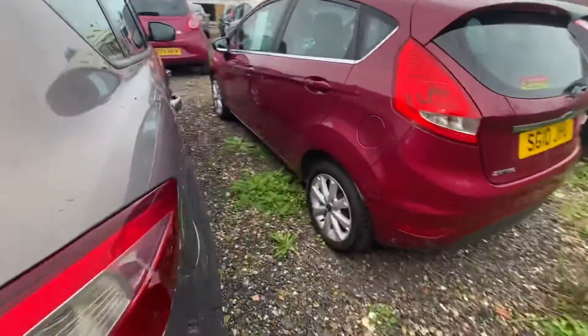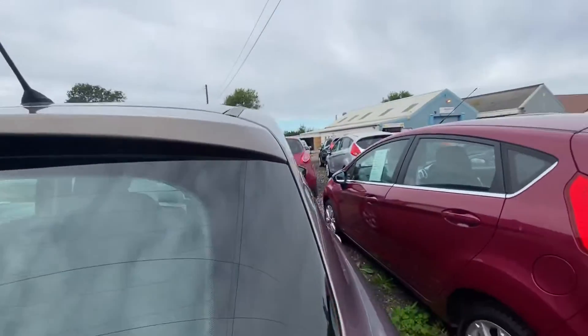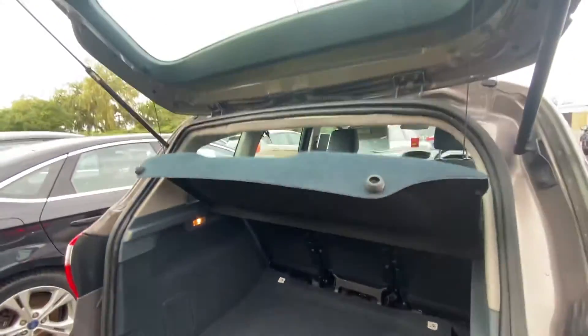I'll just show you around the vehicle. It does have rear parking sensors and I'll show you the boot size on these. They have a lovely big boot in them. You get a lot of height as well.